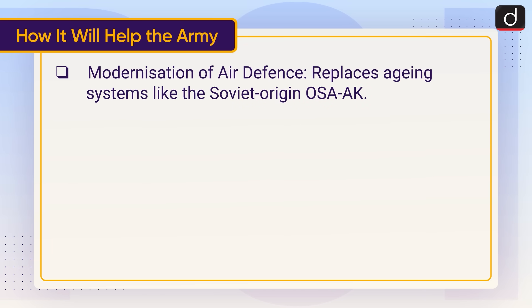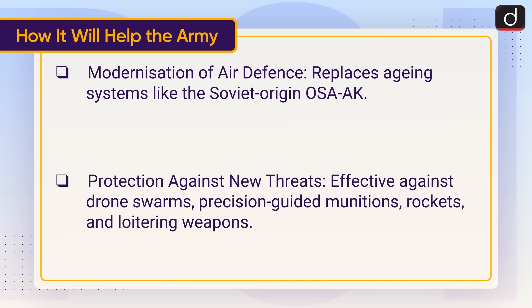Modernisation of air defence: Anant Shastra replaces ageing systems like the Soviet-origin OSA-AK. Protection against new threats: It is effective against drone swarms, precision-guided munitions, rockets and loitering weapons.